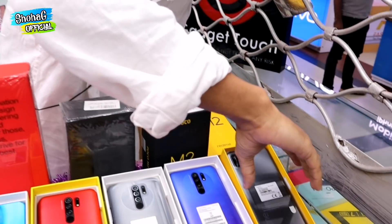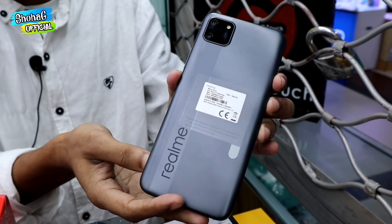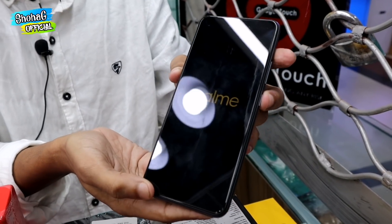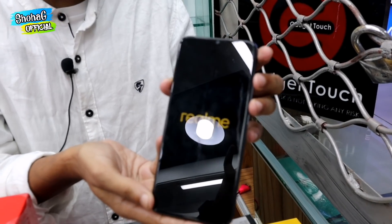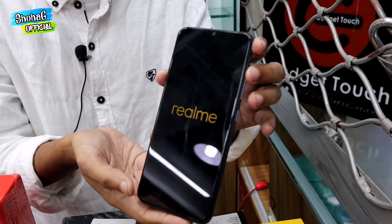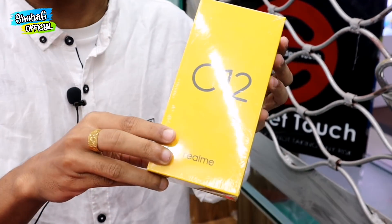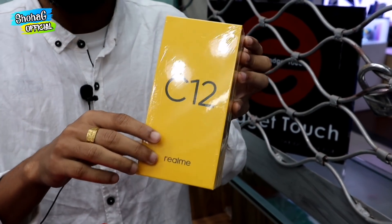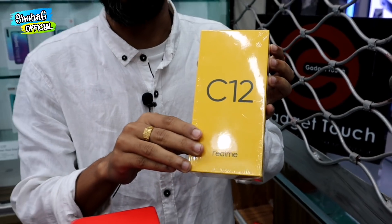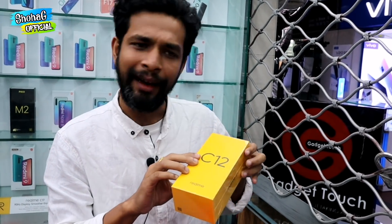In the first budget range, we have seen this device. This is the original official product — the Realme C11. There are 2GB and 3GB variants. This is the Realme C12 — the original official device. I will get all of this at 10,990. In the same way, this is the C11, C12 and official variants.